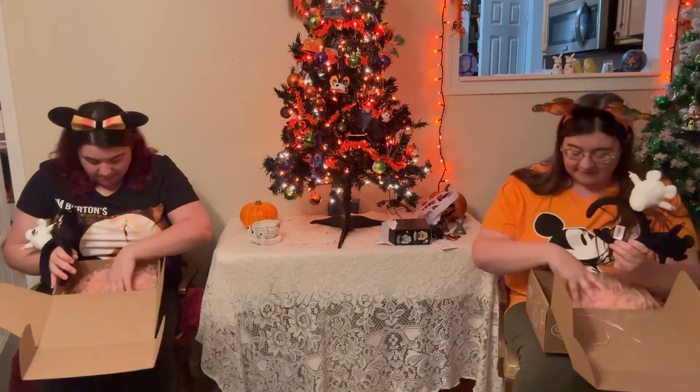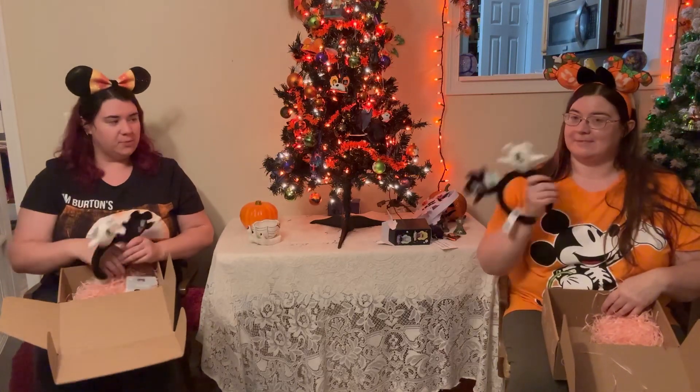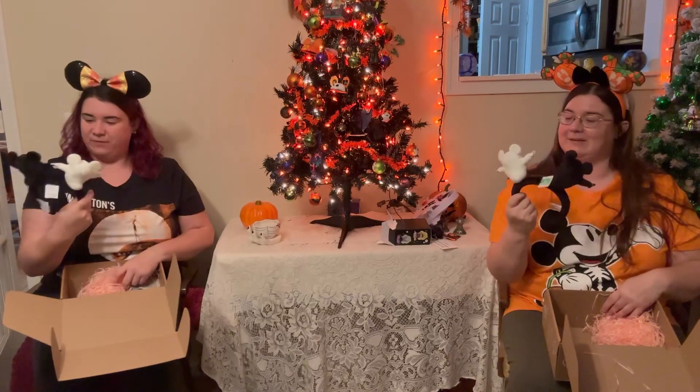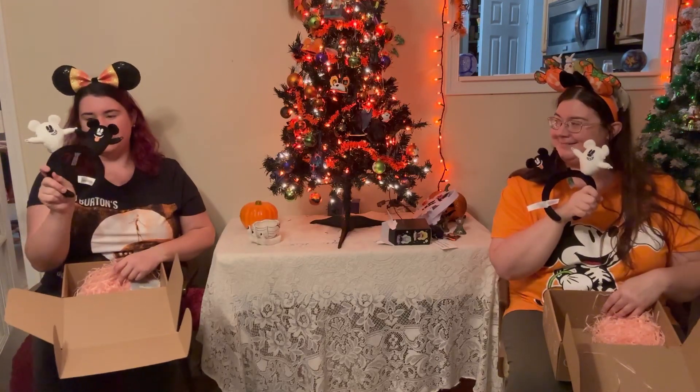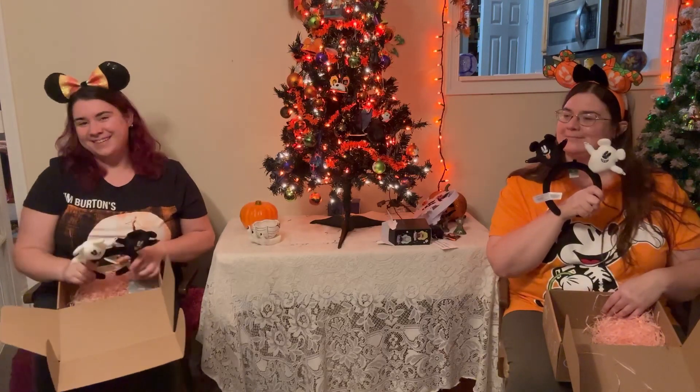I think that's everything in my box — everything in my box. Well, another great box! Thank you again, Olivia. These are so huge, I love them, I like these a lot, these are adorable. Thank you so much, Olivia, and happy Halloween again, guys! Bye!